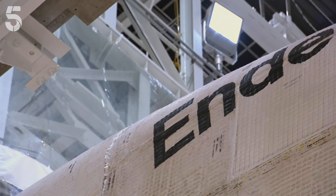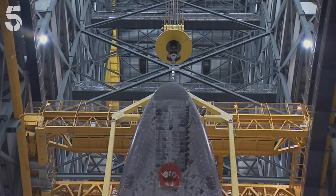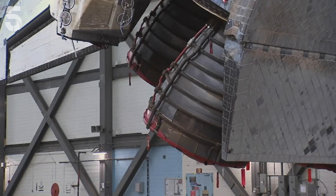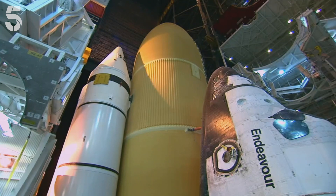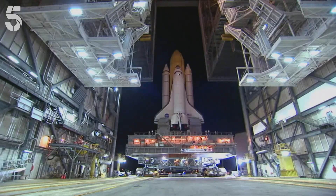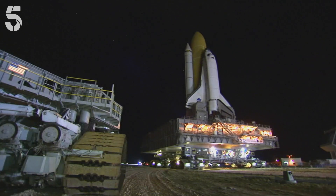First entering service in 1981, NASA's fleet of five space shuttles flew into orbit and came back to Earth again more than 130 times. It was the first winged vehicle to fly back from space hypersonically, and it carried more people than any other space vehicle. It was revolutionary in so many ways. Racking up over 537 million miles in space, for three decades the shuttles were the workhorses of the American space program.